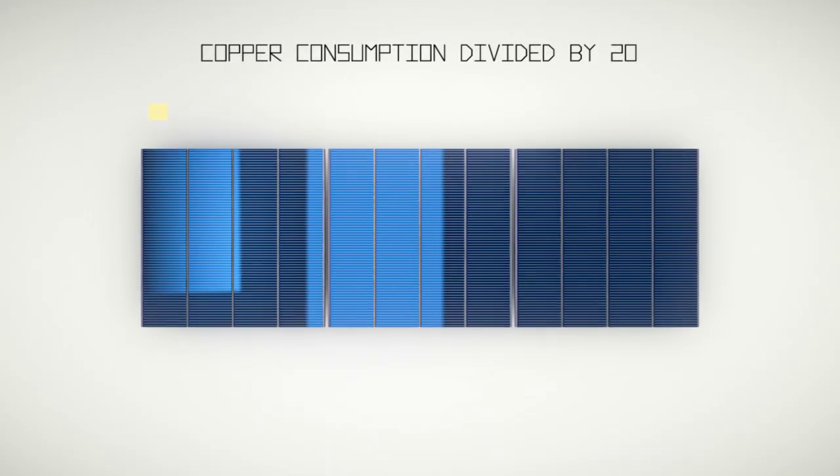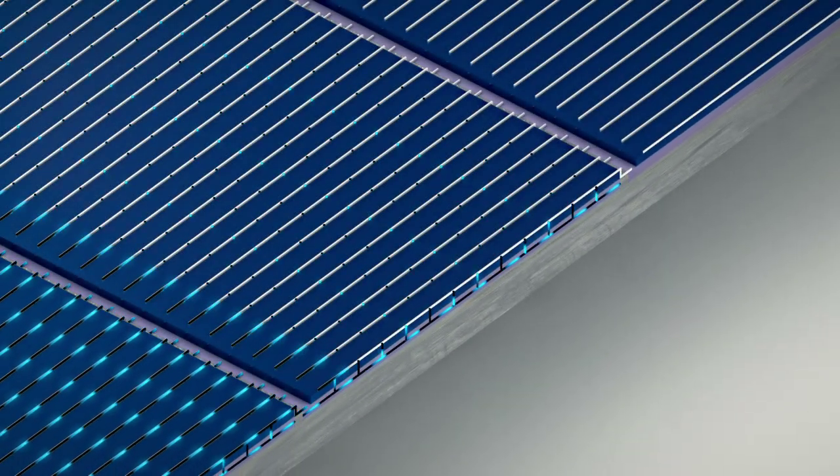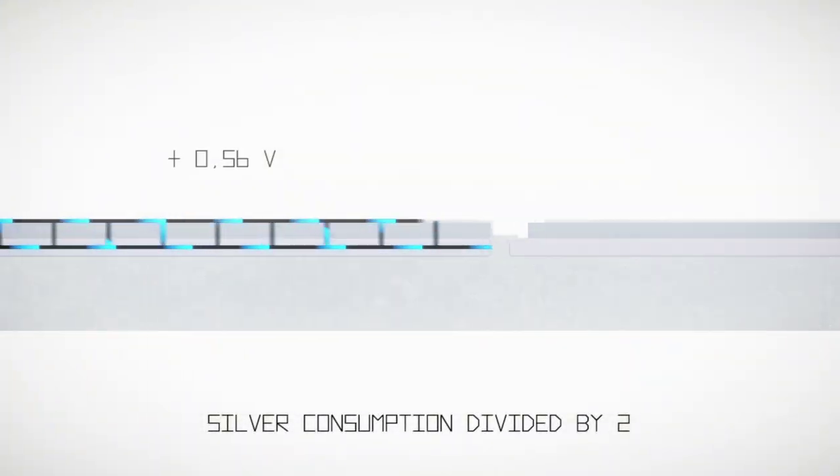Short brass ribbons are used to interconnect the I-cells within the solar module. The electric current is circulating from the front side of the sub-cell to the back side of the following, thanks to conductive zones prepared in the silicon support.